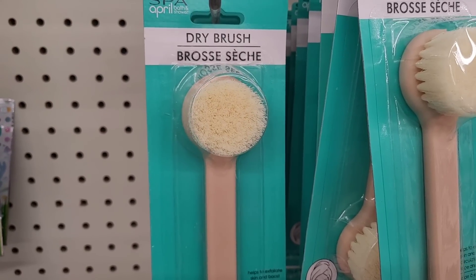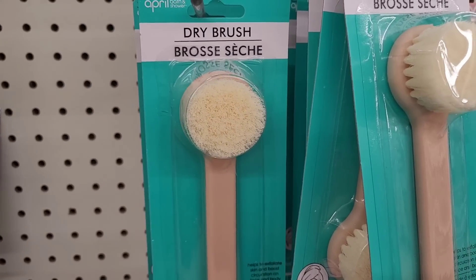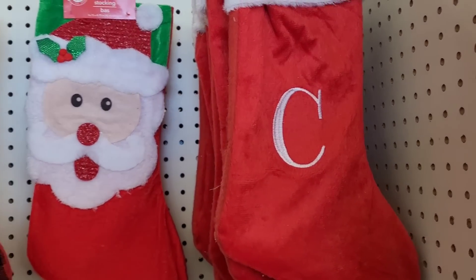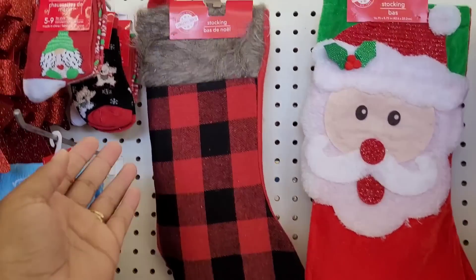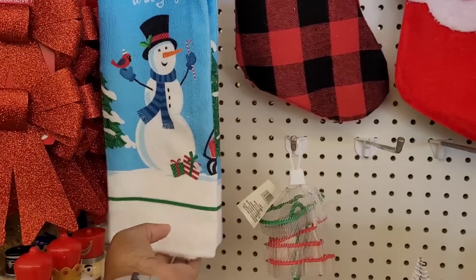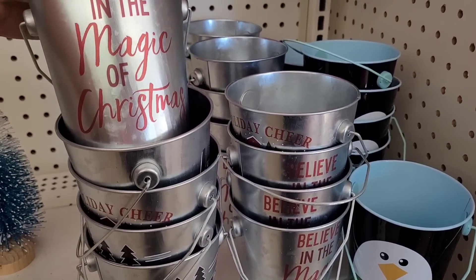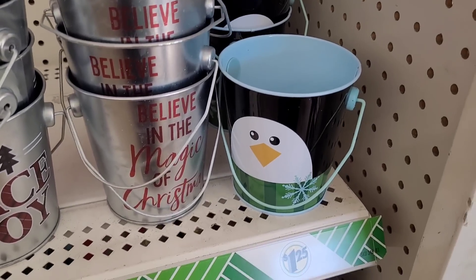Over here they have these dry brushes by Spa April — says it helps exfoliate skin and boost circulation on face and body. There are little monogram stockings with Santa, and some cruise socks and low cut socks. They have kitchen towels and holiday Christmas cutters out, and these little tins — 'Believe in the Magic of Christmas,' 'Holiday Cheer,' 'Peace and Joy.'